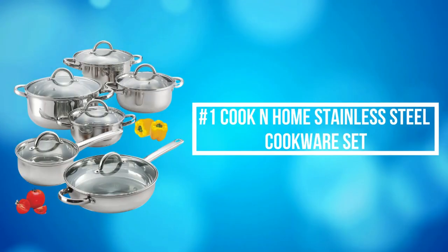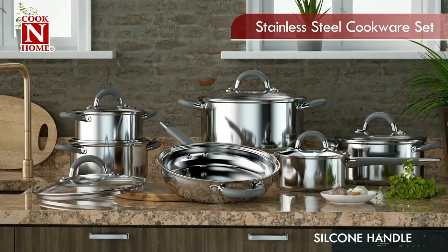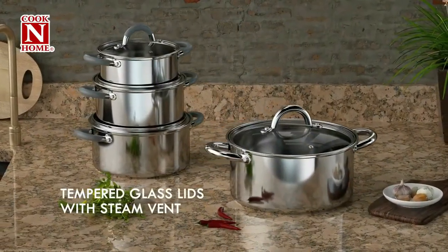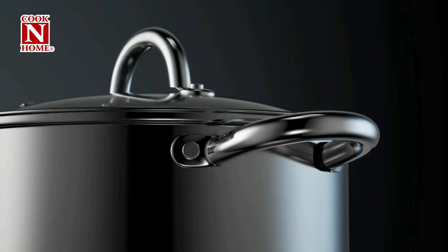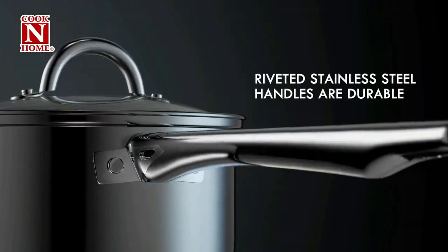At number 1 is the Cook-in-Home Stainless Steel Cookware Set, featuring an aluminum disc bottom between steel layers for even and quick heat distribution. This high-quality set is built to last a lifetime, designed from the inside out, and is perfect for serious home cooks as well as great for novices to learn.